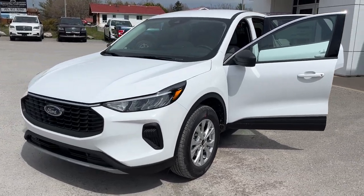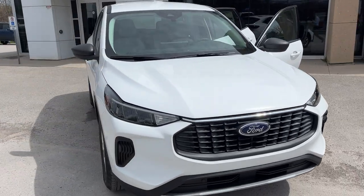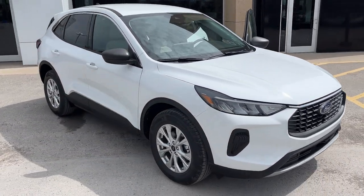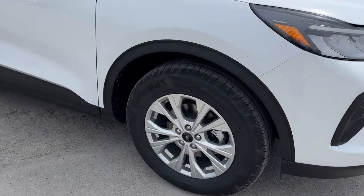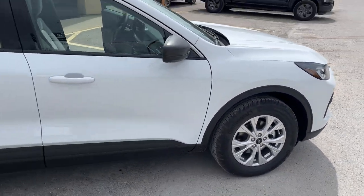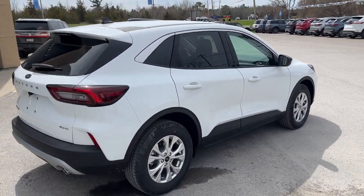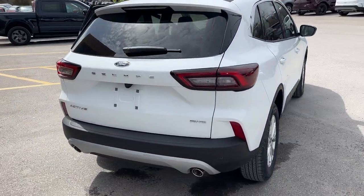2024 Ford Escape Active All-Wheel Drive. This one's a 208 package in Oxford White paint — really sharp looking Escape. You're rolling on 17-inch silver aluminum alloy wheels with all-season tires. This one's powered by the 1.5-liter EcoBoost engine, and you also have the engine block heater on here as well. Dual exhaust in the back.